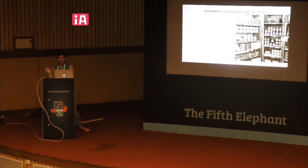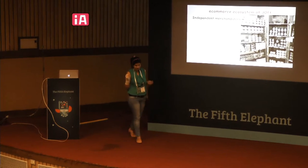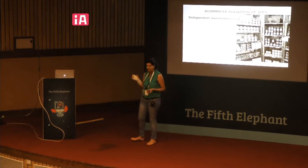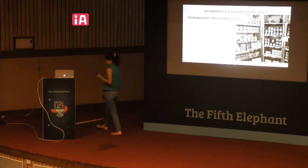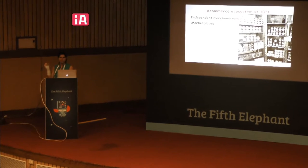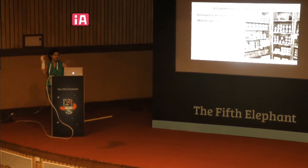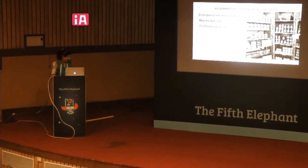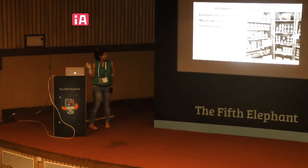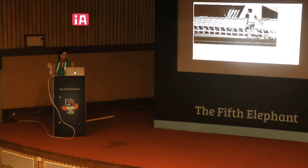An e-commerce ecosystem at a 30-feet view is made up of independent merchandisers — original equipment manufacturers such as Fab India, who handle the whole end-to-end — and marketplaces such as Flipkart and Snapdeal, which bring together a group of merchandisers. Then there are technology providers such as Bloomreach and other players that help these merchandisers solve very specific problems.